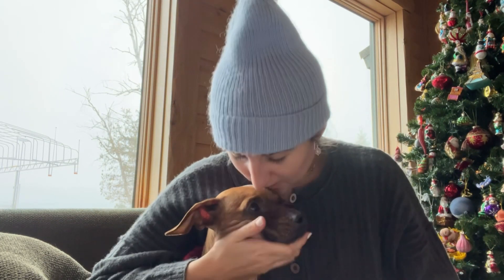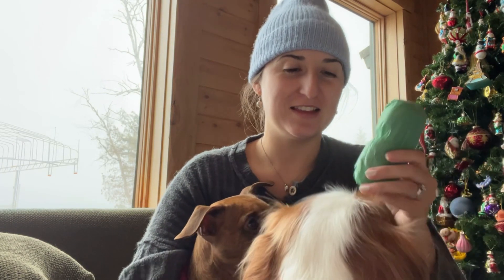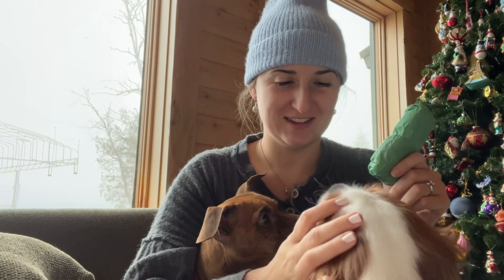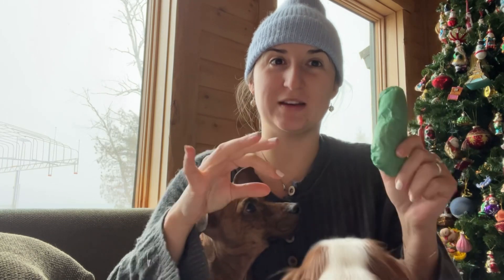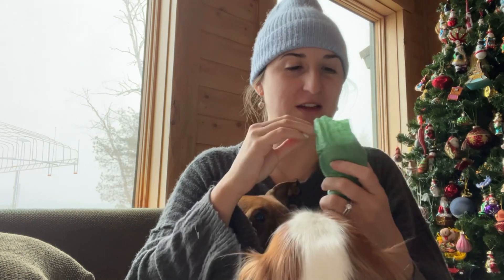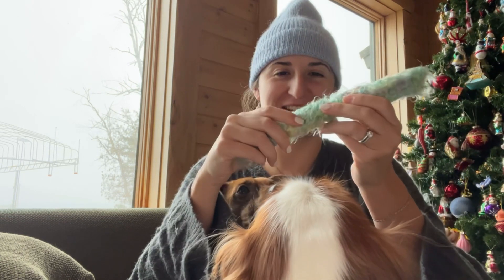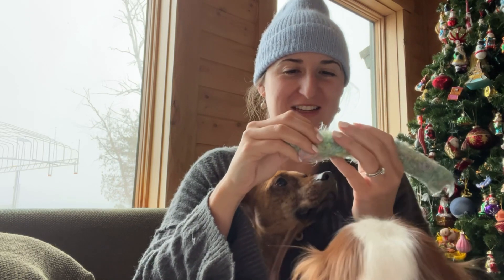Buddy is hanging out with me today. These are stitched — this is not for you! They think everything I open is for them, so Christmas is gonna be really fun when we're wrapping all their gifts. These yarns are just crazy.